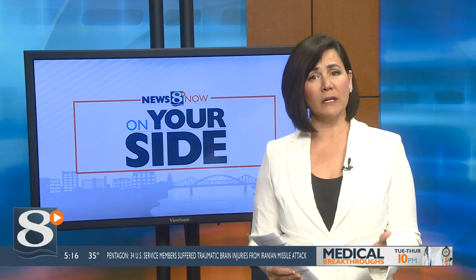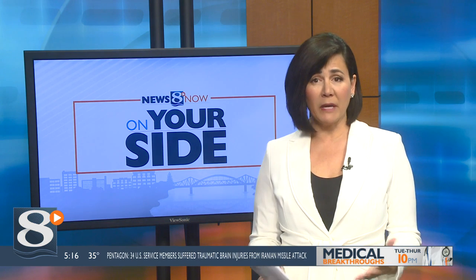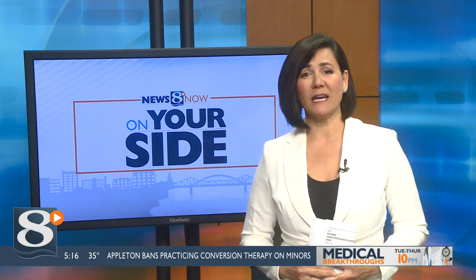That bill will take effect later this year. And if you're thinking about cutting the cord but you're worried about not being able to watch your favorite news team right here on News 8 Now, Consumer Reports has some buying advice for digital TV antennas too. All right, thanks a lot, Martha.